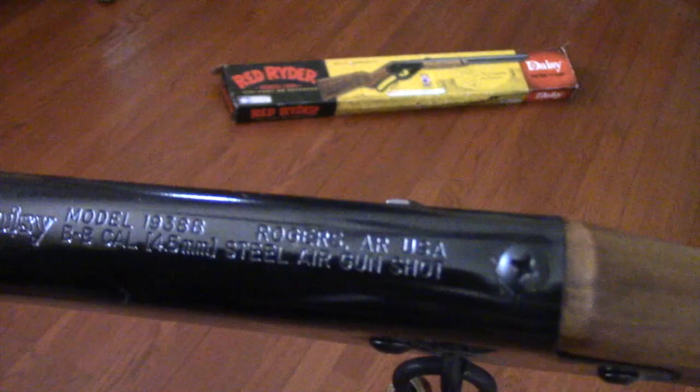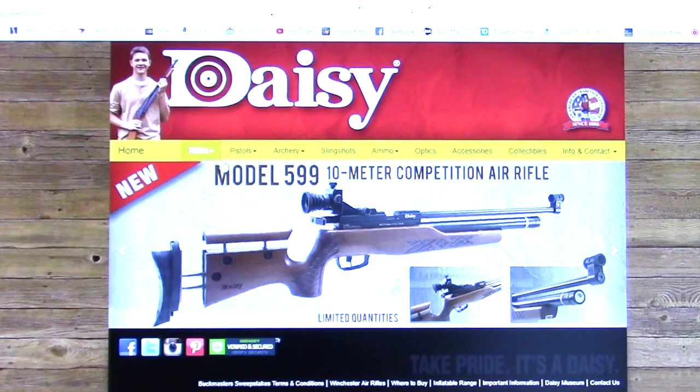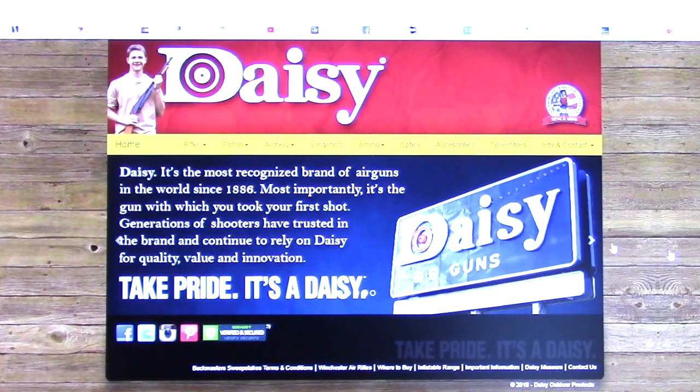This is the Daisy Red Rider website — or the Daisy website. They actually make other youth rifles. I wanted to talk about the Daisy Red Rider today because I'm really, really disappointed.